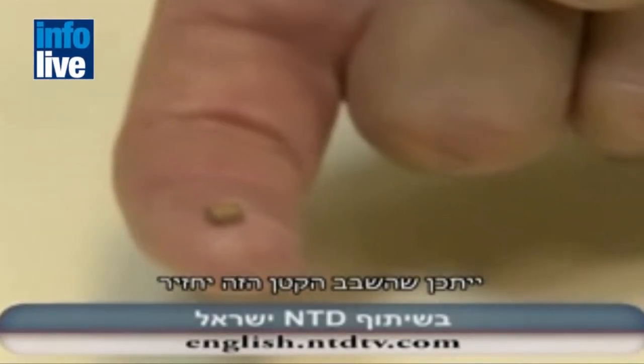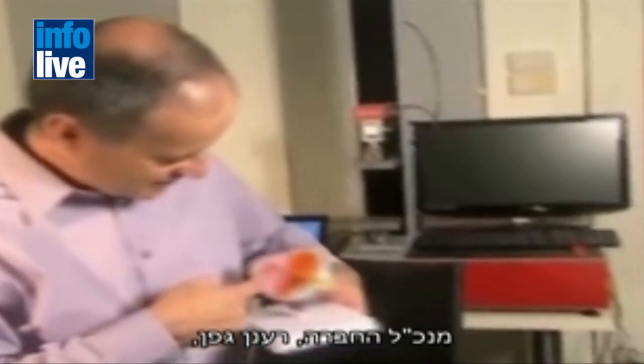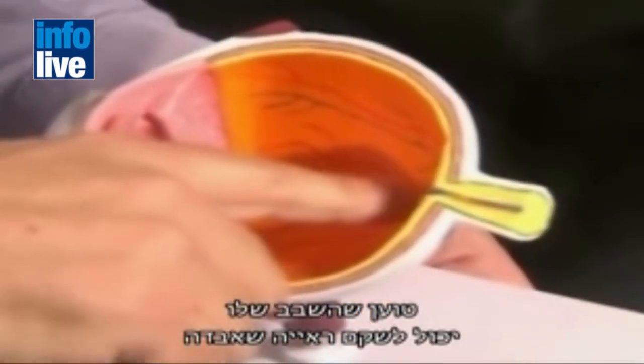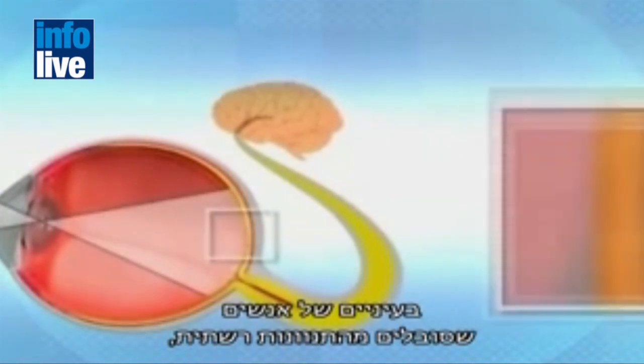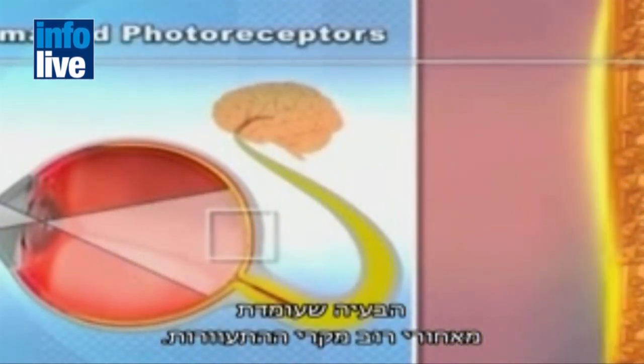This tiny chip could return sight to the blind. It's an artificial retina, developed by Israeli company NanoRetina. Managing Director Rahan Geffen says his chip can restore lost function in the eyes of those suffering from retinal degeneration, the condition responsible for most cases of blindness.